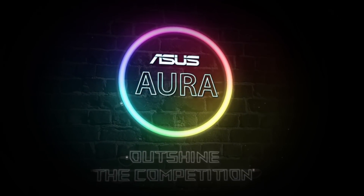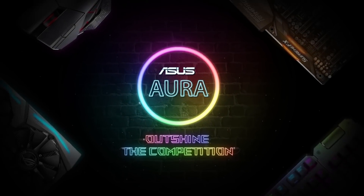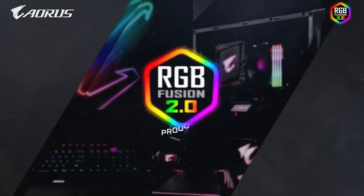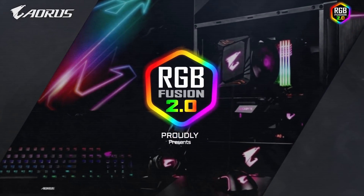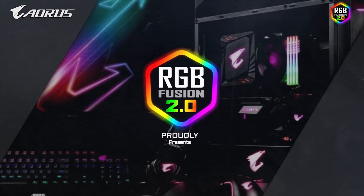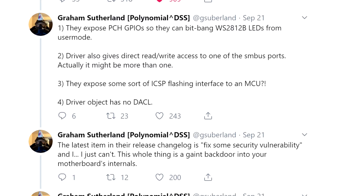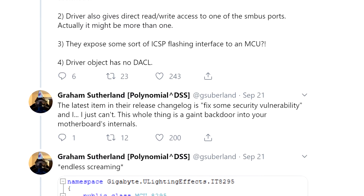If you have a mismatch of different parts, you might have to download different softwares. And if you want to turn it off, it also requires you to download an app. You might as well leave them in their default state doing whatever RGB pattern it does on first boot rather than install any RGB apps. Graham Sutherland on Twitter made quite the commotion about RGB Fusion, a Gigabyte utility for RGB lighting.